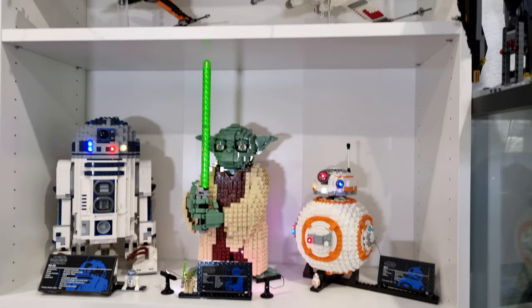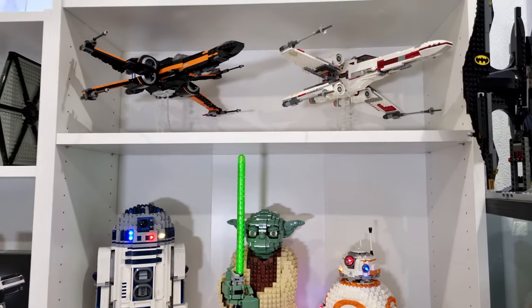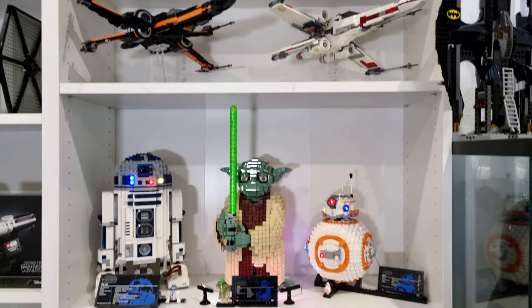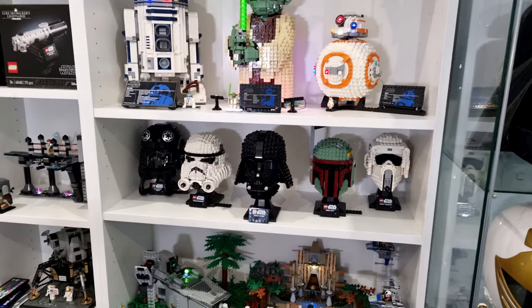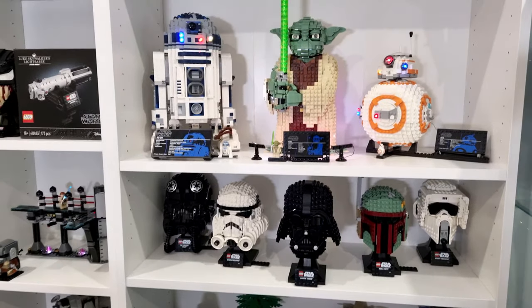But overall, this is most of my Star Wars shelving display, which I really like. And you always see it mainly in most of my videos.